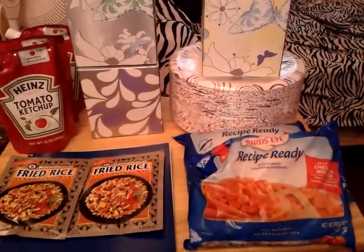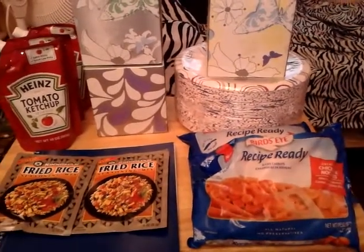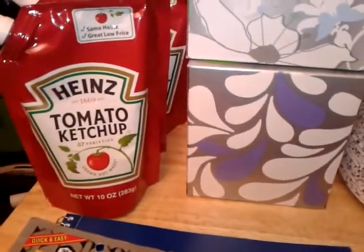Hey guys, this is a video of my Walmart coupon haul from today, July 19th. I just ran in to get a couple of items, and I'm gonna go ahead and tell you what I did.